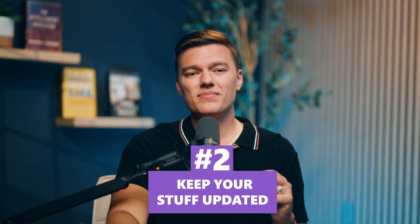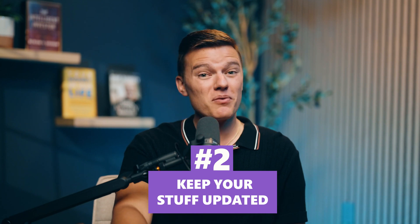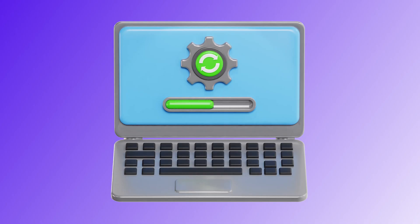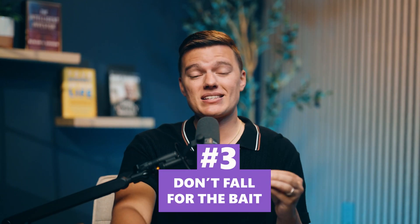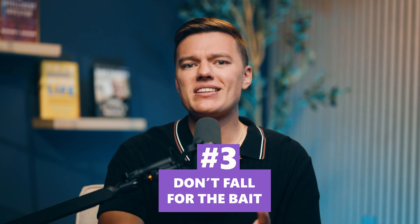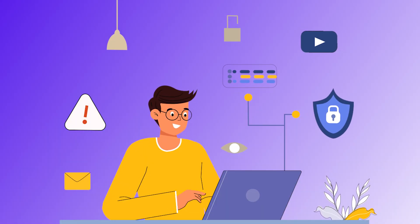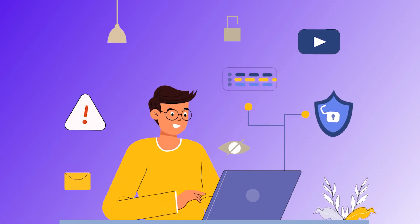Second, keep your stuff updated. Those annoying update pop-ups fix some serious security holes — if you ignore them, you're basically leaving your digital doors unlocked. Third, don't fall for the bait. Whether it's phishing emails, fake downloads, or weird pop-ups — if it looks sketchy, it probably is. Always hover before you click, double-check the sender, and trust your gut if you're not sure.